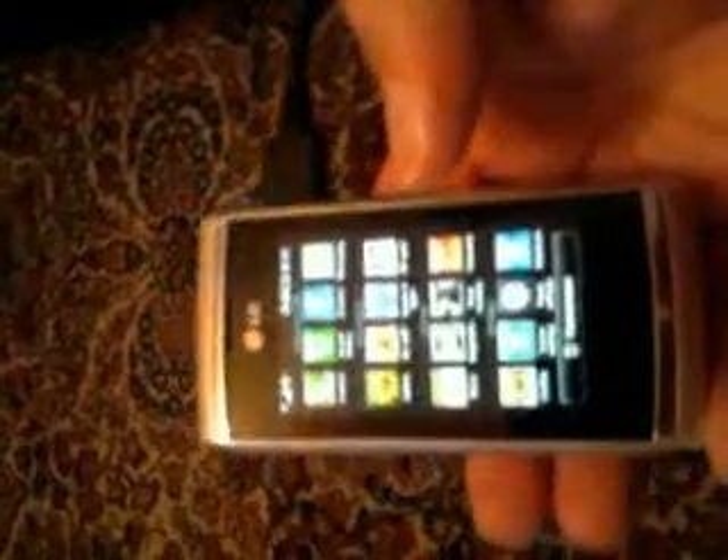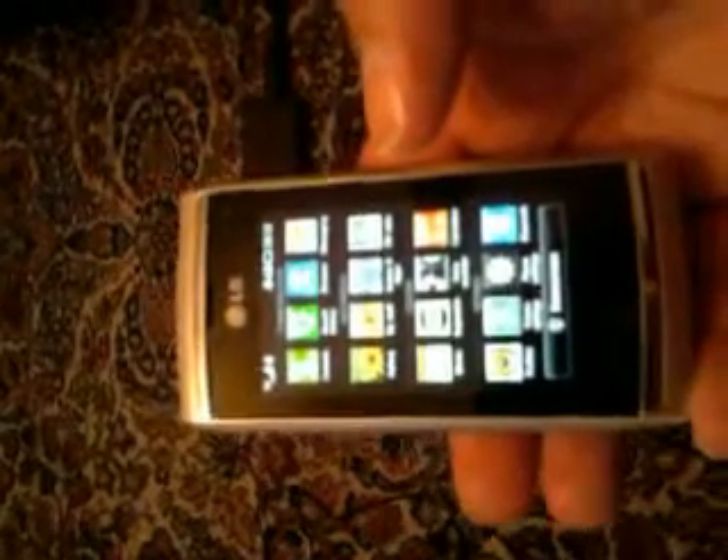Just press the button and back to the menu. Loads of widgets, like the iPhone — touch screen phone is very similar. This is a really good phone, and the 8 megapixel camera alone is worth buying this phone for.